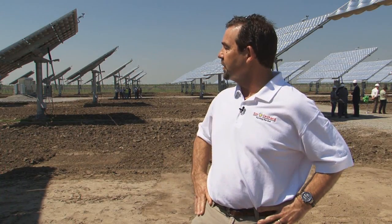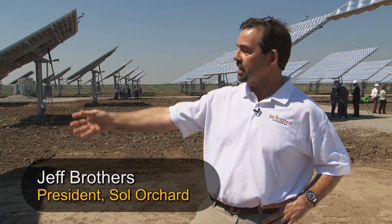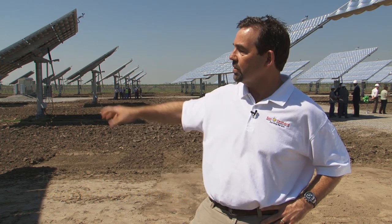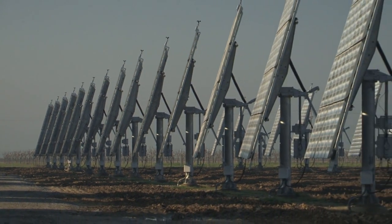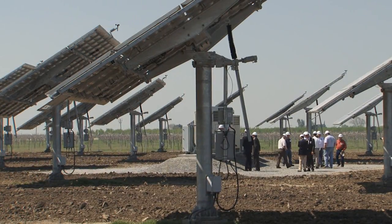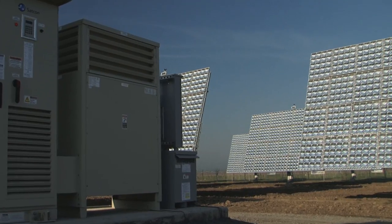What I love about the SolFocus technology is that it really has a light footprint. The amount of impacted area in the whole field is absolutely minuscule. The fact that it's tracking the sun from first thing in the morning all the way to the end of the day extracts the most photons out of this facility as you could, and it does it in an incredibly environmentally friendly way.